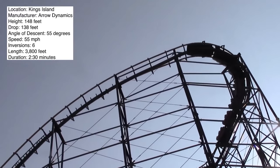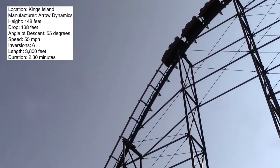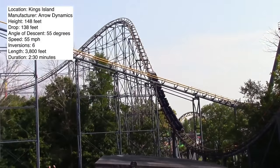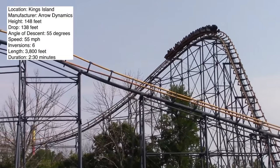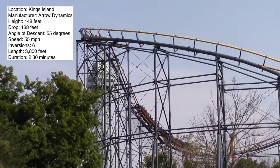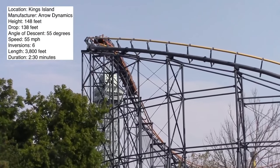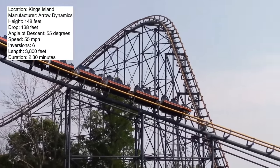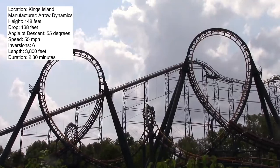It sits at a height of 148 feet, making it one of the taller custom loopers out there. It has a drop of 138 feet. This is not a curved drop; however, it does not go straight into the drop from the lift hill. You do detach from the lift and go over a little turn. Its maximum angle of descent is 55 degrees, and it also has a 55 mile per hour maximum speed, which is of course reached at the bottom of the first drop.